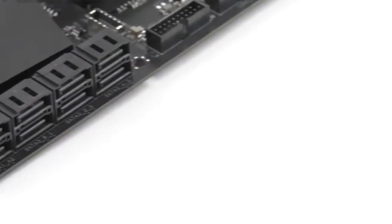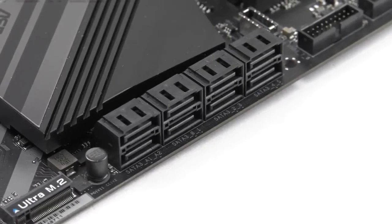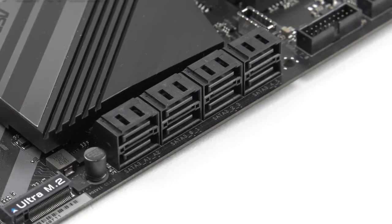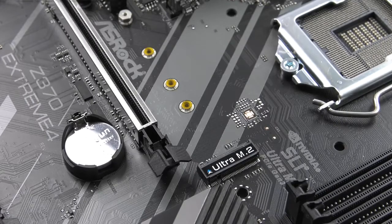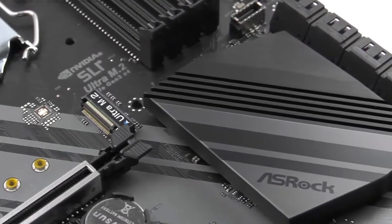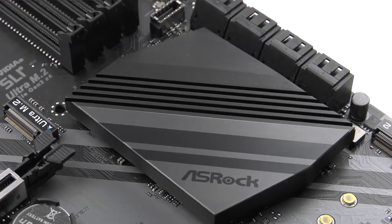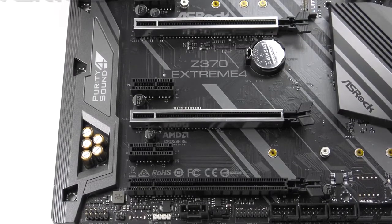So if you want a motherboard with exceptional performance without breaking the bank, then the ASRock Z370 Extreme 4 is best for you. It is a comparatively affordable motherboard that incorporates extraordinary features, including a 12-power phase design with dual-stack MOSFET and chokes to provide users with an ultimate experience. Undoubtedly, the ASRock Z370 Extreme 4 is one of the best Z370 motherboards, offering amazing features, high-end performance, and a pleasant aesthetic.